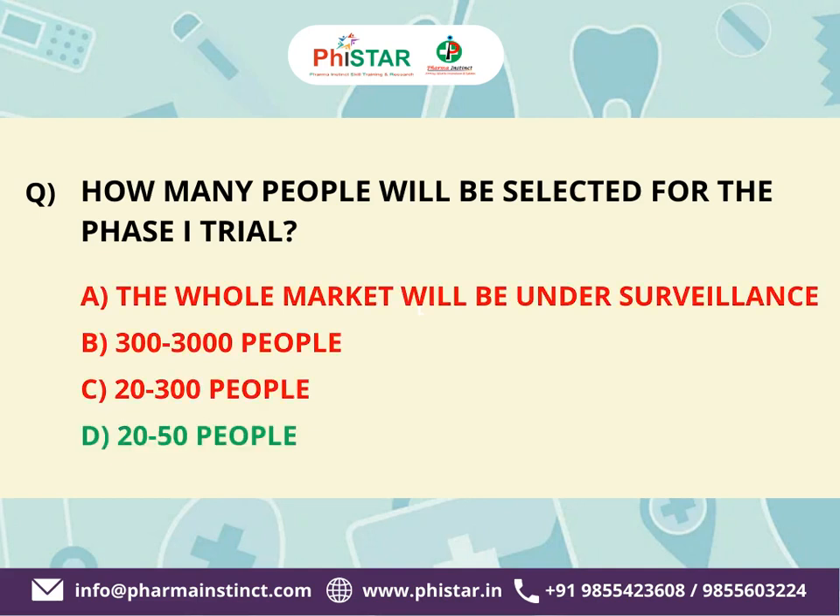The correct answer is D. 20 to 50 people. This phase involves a small group of healthy volunteers and focuses on assessing the safety, dosage, and side effects of the intervention.